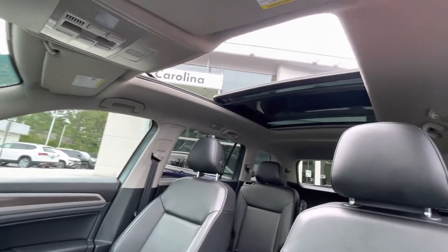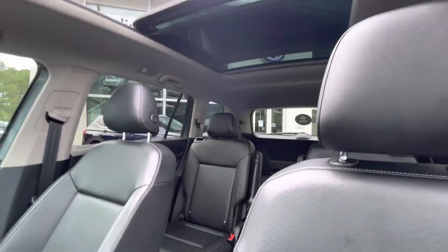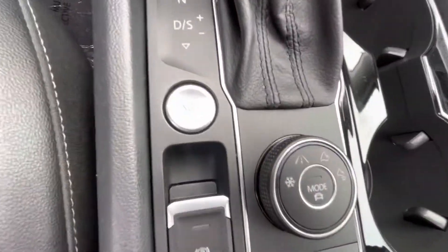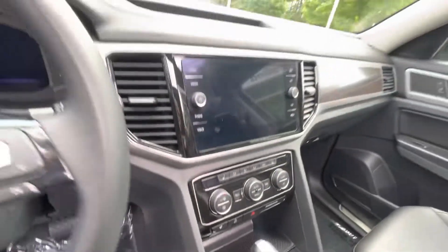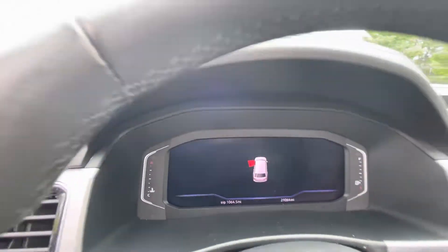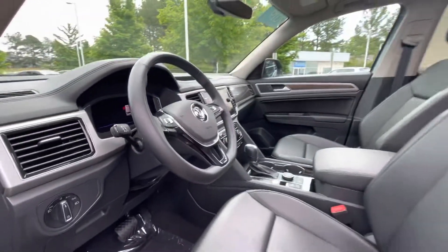It's got AM/FM stereo, satellite radio capability, nav system, Apple CarPlay, front heated seats. It is also a 4Motion, which means it's all-wheel drive, automatic transmission. And of course the beautiful digital cockpit also available, as well as the sunroof.